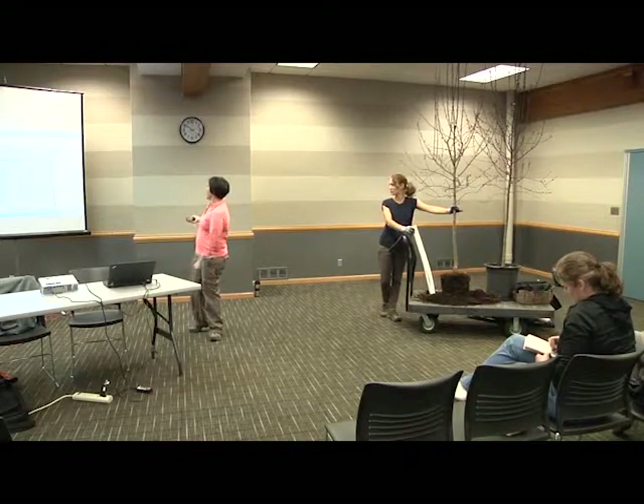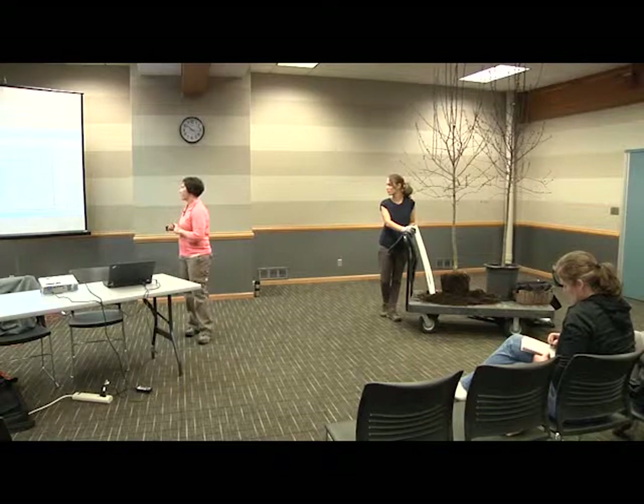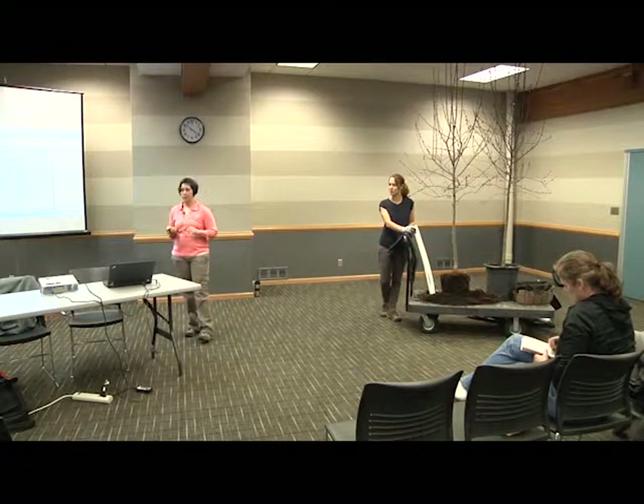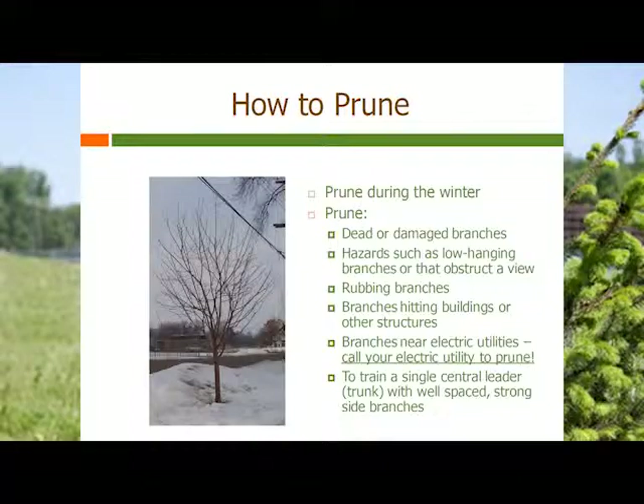Pruning is typically done in the winter months — there's a little less ability for infection and disease to be transmitted that way. It's good to remove dead or dying branches, any hazardous branches, and rubbing branches. If you're close to any utilities or power lines, don't touch them. We like to say if you need a chainsaw and a ladder, you probably need an arborist or a professional to take care of those trees.